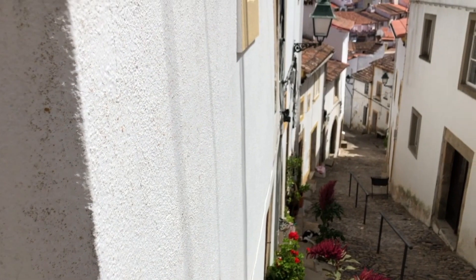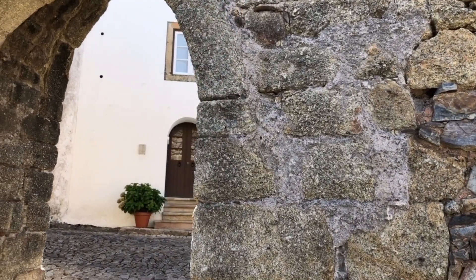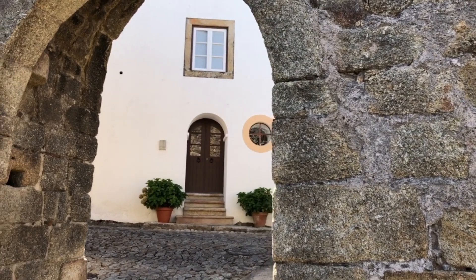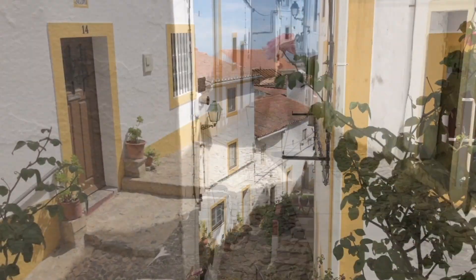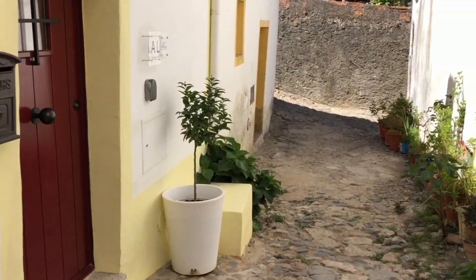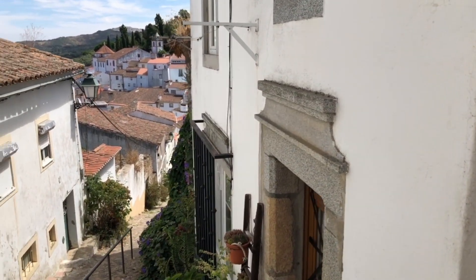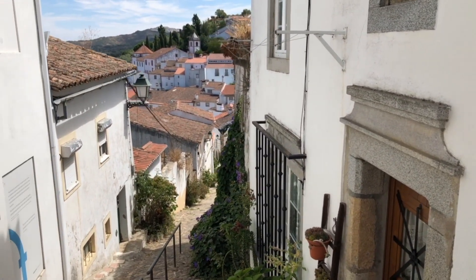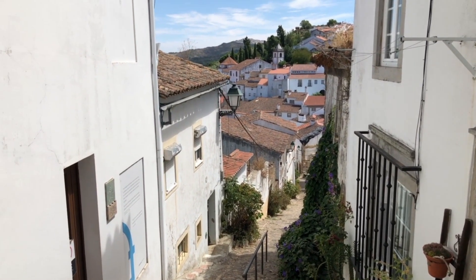As one wanders the narrow medieval alleyways, they will lead up towards the gothic gate heading towards the castle. The warren of streets is one of the best preserved in Portugal. As the streets climb higher, the visitor is rewarded with some lovely views back over the town. It's impossible not to stop and have a rest, as there are photo-worthy views abound.